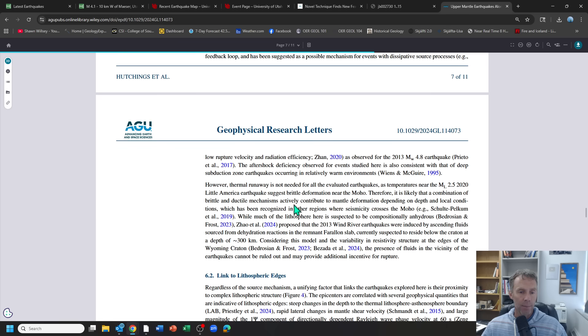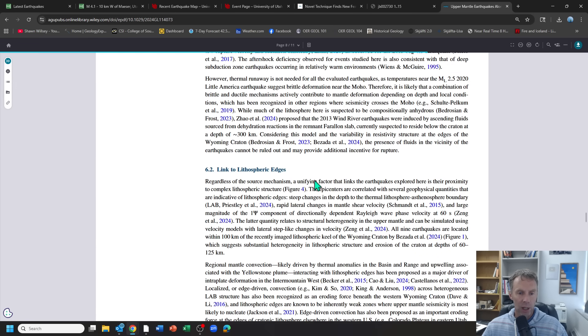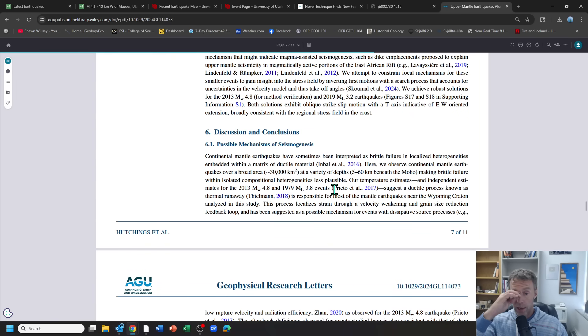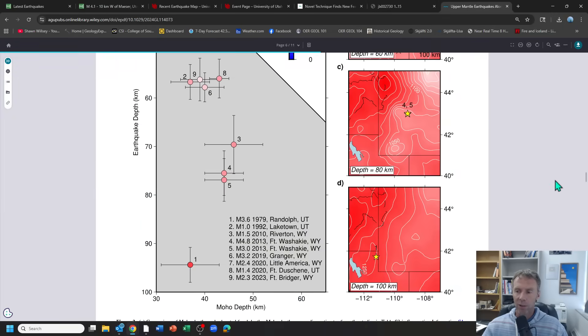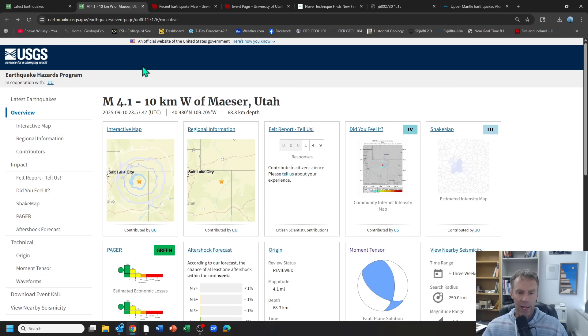A fascinating event — looking at the depth and seeing how interesting that was really sent me down this rabbit hole. I'll link this paper along with some of the other information I've shared today in the video description if you want to check it out. A seemingly small 4.1 earthquake, but one with very interesting data. That's why it's always important to look at the depth, the beach balls, and other data when examining earthquakes — you never know what you might find and what you might learn. Hope you enjoyed this, and we'll see you next time. Take care.